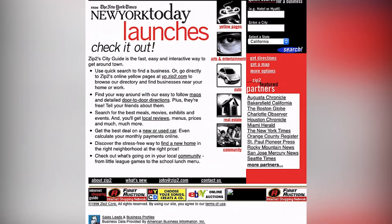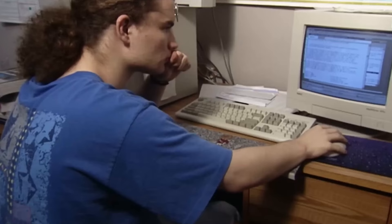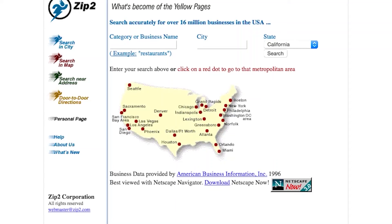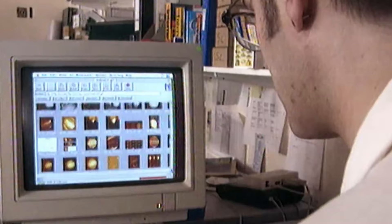Many other large newspapers and newspaper chains soon followed. Zip2 expanded to include an arts and leisure guide, as well as directories for various company categories. However, Musk disagreed with Sorkin's business policies. When Sorkin prepared for Zip2 to merge with CitySearch, which offered a comparable service, Musk staged a revolt and convinced the board of directors to dismiss Sorkin as CEO. Sorkin was succeeded by Derek Proudian. Zip2 was purchased for $307 million by Compaq Computer Corporation in 1999, and it became a unit of Compaq's recently acquired search engine, AltaVista. Zip2's online city guides expanded AltaVista's offerings to include local information.